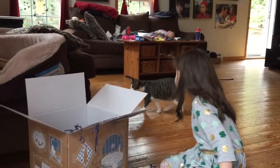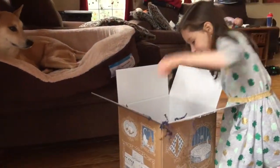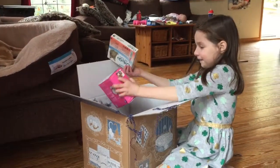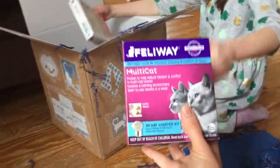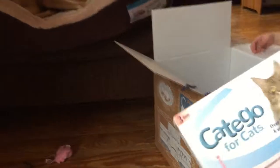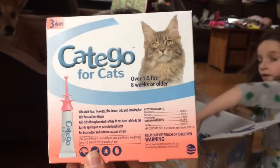Hi Junie! All right, let's keep going. Okay, now this looks like some pretty important stuff. What is this? It's a 30-day starter kit.